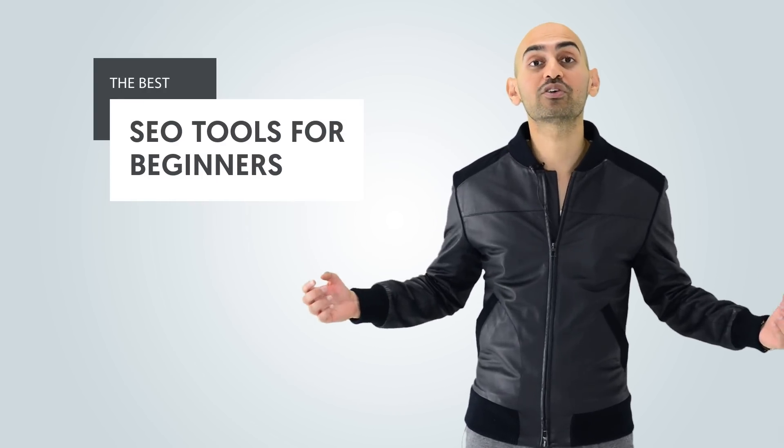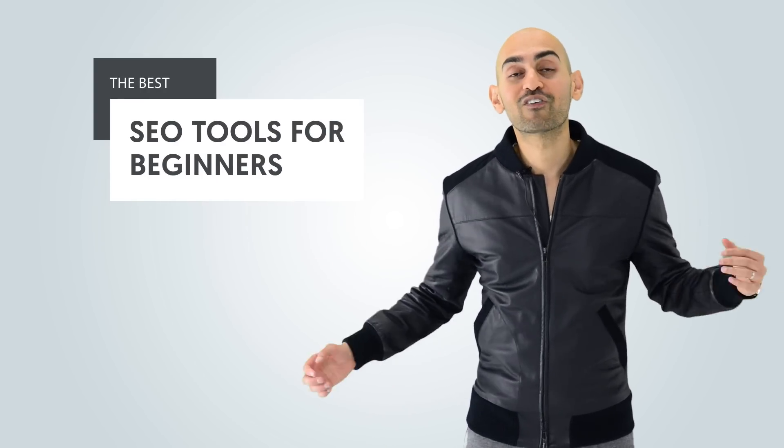Do you find SEO confusing and hard? Don't worry, we've all been there. But what if I told you that there's a handful of tools that are amazing for beginners and will solve all of your SEO problems? Hey everyone, I'm Neil Patel, and today I'm going to be sharing with you the best SEO tools for beginners.